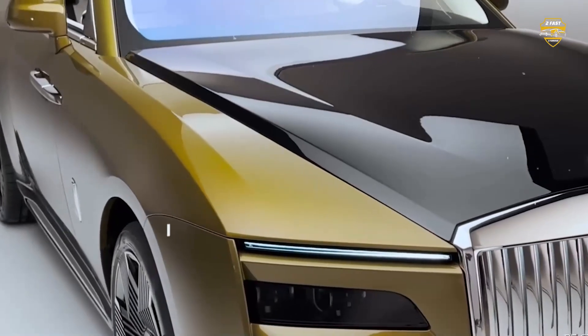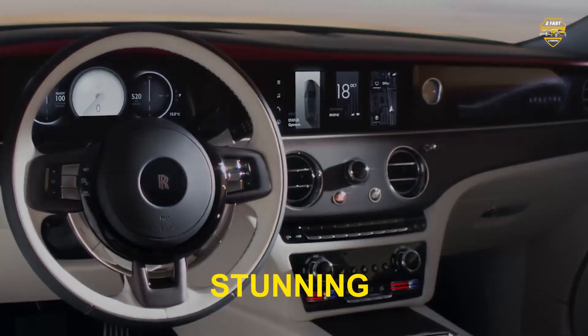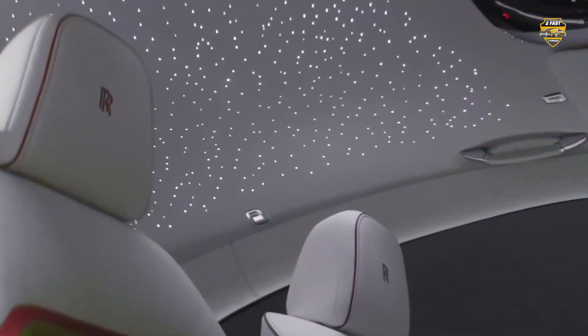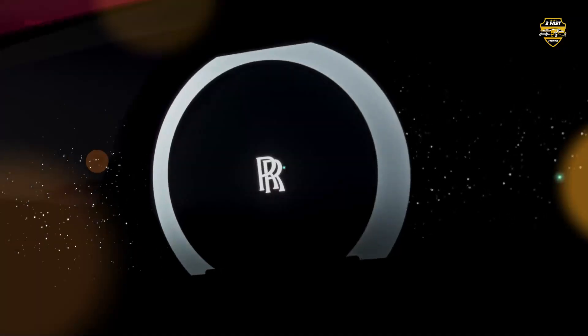That's Rolls-Royce for you. Once you're inside, there's no denying that the cabin is absolutely stunning. Everything feels beautifully made, from the metal surfaces to the leather and the wood on the dashboard. There's a decent amount of tech too, with a big touchscreen and a digital instrument cluster, all integrated very neatly so it doesn't look out of place next to the analog clock.